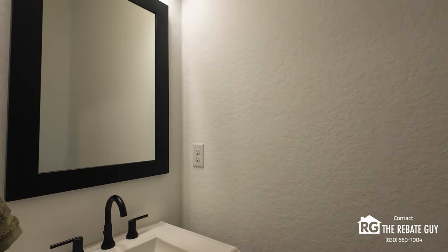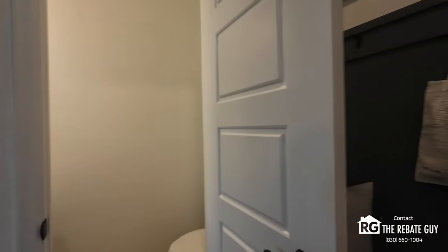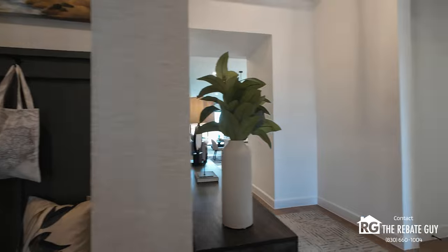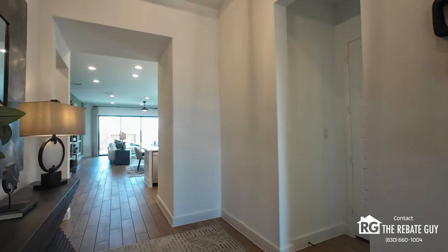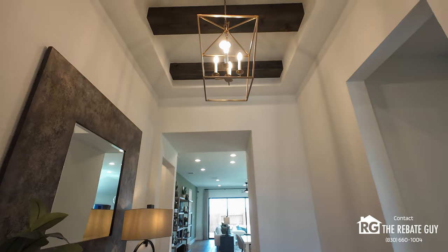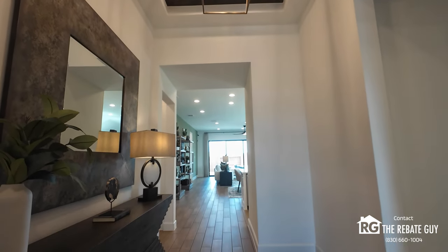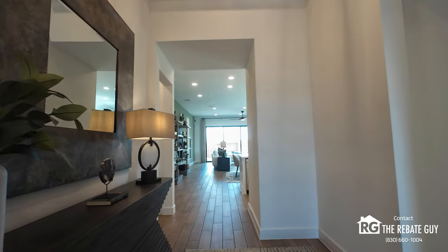Here they went with the dark hardware and the framed mirror — all options at the Design Center as long as you're willing to pay. As we come back down the main hallway, you'll see those beautiful archways that Perry does. They have a tray coffered ceiling up here where they added the cedar wrapped beams going across — not fully cedar, but the cedar wrapped ones.